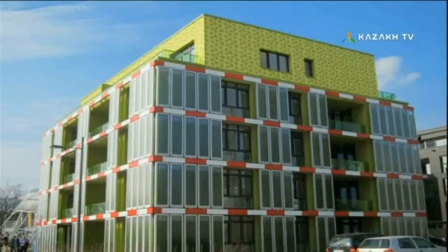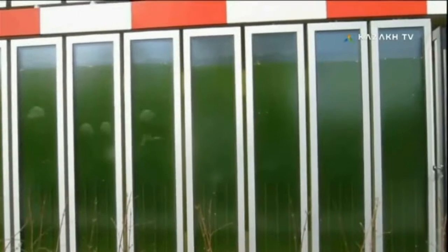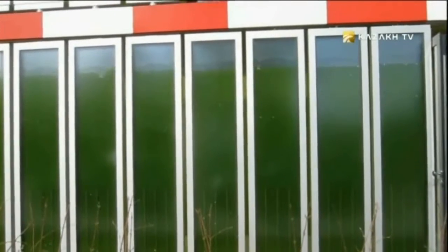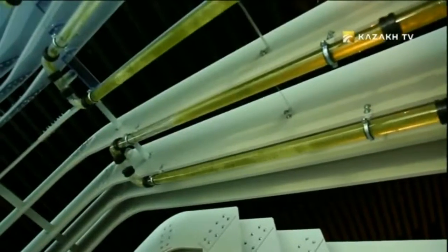The first house with such a facade appeared in Hamburg. Almost 130 panels are installed on both sides of it. The stronger the sunlight, the more saturated the color of the water in the panels, due to the process of photosynthesis. In the summer, this facade perfectly shadows the building. Specialists also note noise insulation properties. On the example of this house, the algae facade covers 15% of the consumed thermal energy, and the system can work all year round.